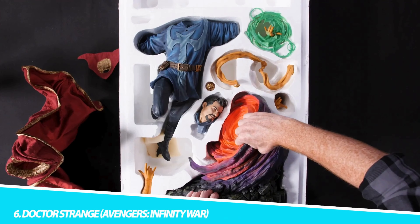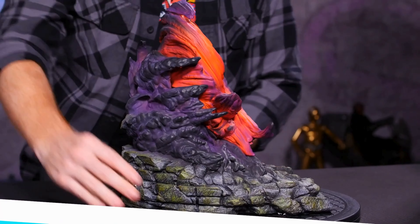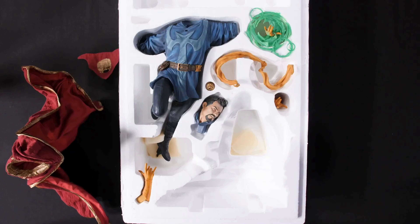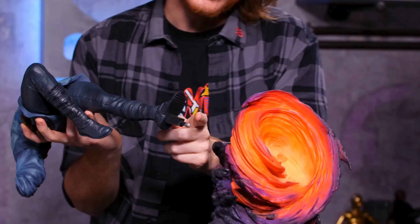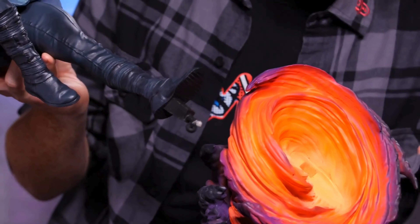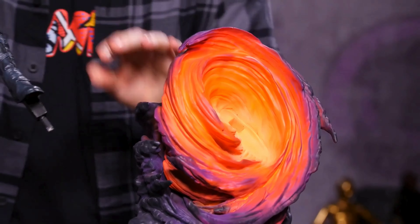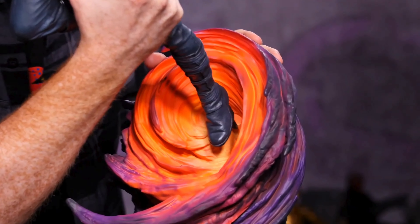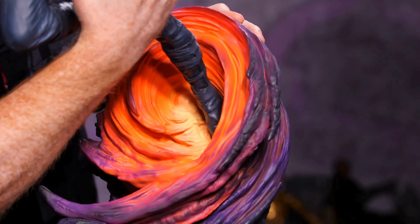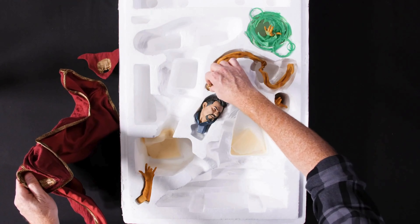Number 6: Doctor Strange, Avengers Infinity War. The Doctor Strange figure from Avengers Infinity War is a marvel of collectible art, capturing Benedict Cumberbatch's portrayal of the Sorcerer Supreme with astounding accuracy. The figure includes numerous mystic artifacts, including the Eye of Agamotto, and an array of interchangeable hand gestures replicating Strange's spellcasting. The costume detailing is exquisite, with the Cloak of Levitation being a standout feature. The texture and color of the Cloak are replicated with high fidelity, and its wire inserts allow for dynamic posing, giving the impression of the Cloak's semi-sentient nature. This figure is not just a representation of Doctor Strange — it's a gateway into the mystical realm of the Marvel Universe.